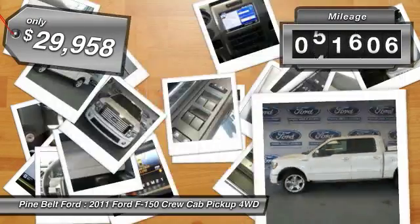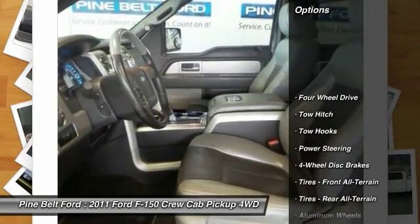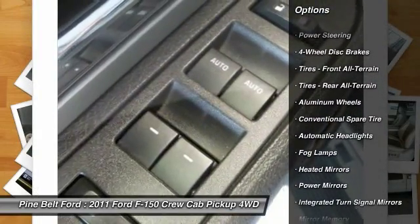This vehicle has less than 65,000 miles. Here are some of this vehicle's great options: traction control, anti-lock braking system, stability control, tow hitch, keyless entry.